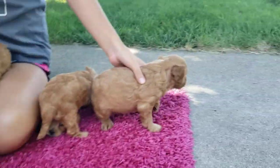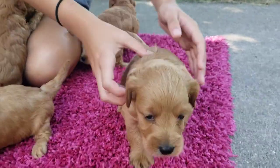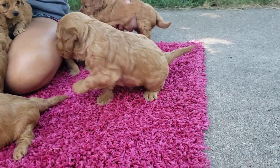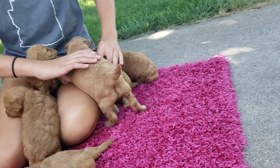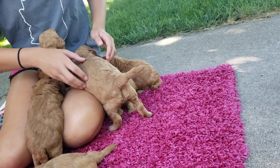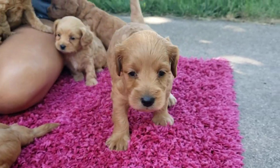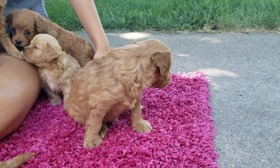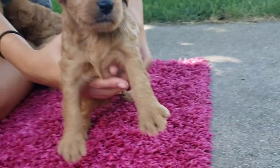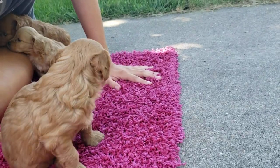This one over here is Rhino. Rhino is the biggest one by far — he is more than double a few of them. So if you see him kind of beating them up a little bit and running all over them, that would be Rhino. He has more of a straight hair, not super dark but not super light, just a beautiful golden color. He is adorable.